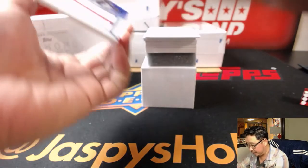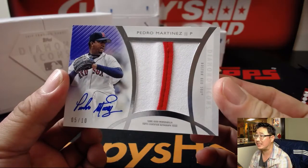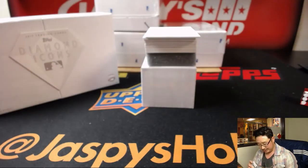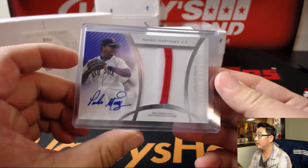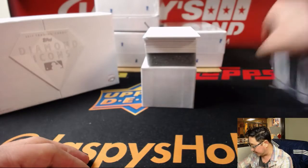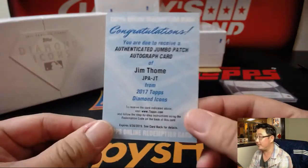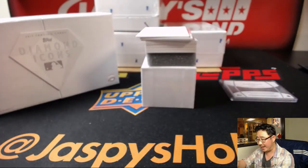First one out of the gate is a two-color patch auto — that's nice — five out of ten, Pedro Martinez. Remember, all of these are numbered to 25 or less. Extremely high-end set; I think they did a very good job with this. There's Pedro Martinez. The redemption is Jim Tomei — nice. Authenticated jumbo patch autograph card, Jim Tomei.